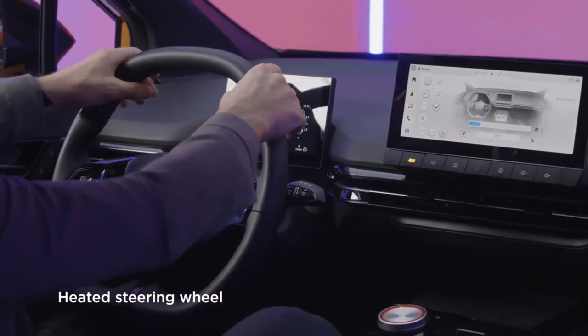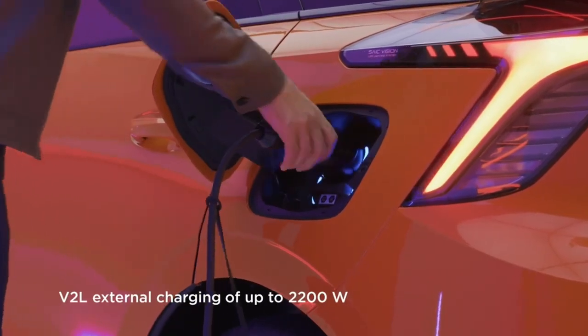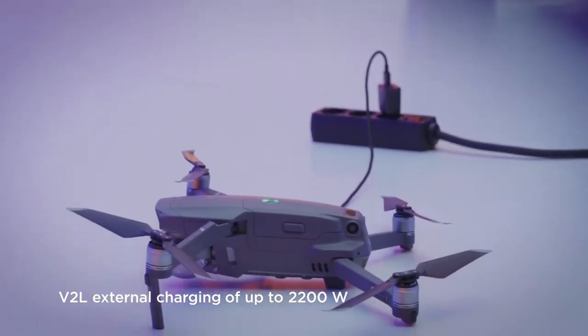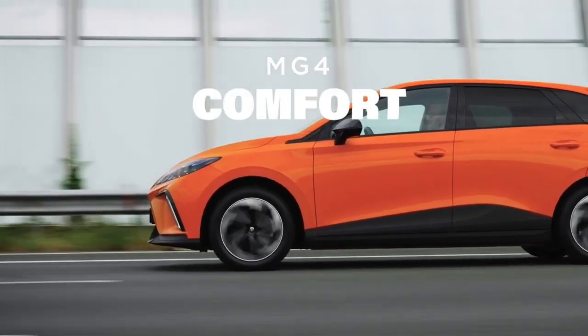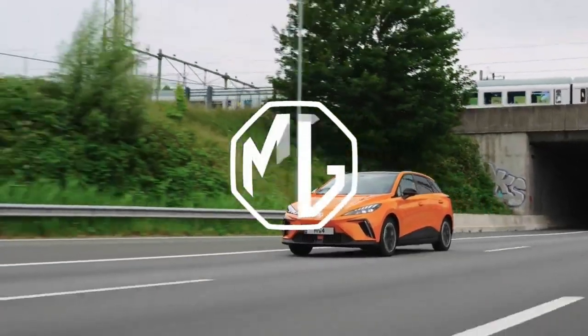Finally, the most radical configuration: there is no car with these characteristics at this price point. It is the XPower configuration. It does 0 to 60 in 3.8 seconds, with two motors that together add up to 435 horsepower.